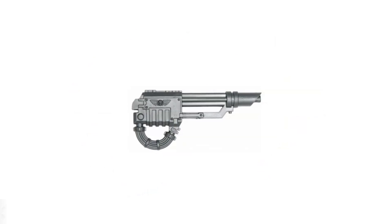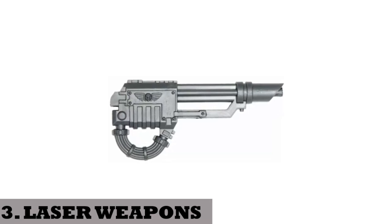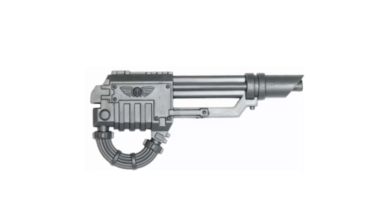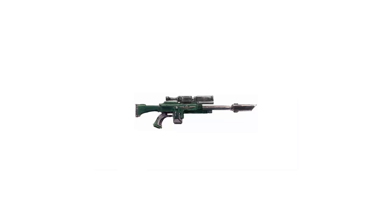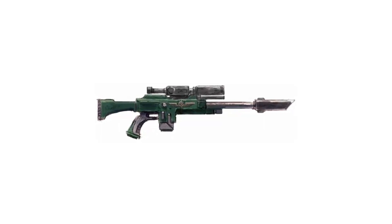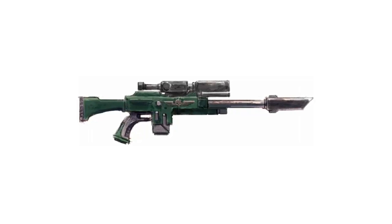3. Laser weapons. These are a type of directed energy weapon that emit high-intensity amplified light beams causing thermal damage on impact with a target. The las guns of the Imperial Guard are prime examples, as well as las cannons fitted into heavier platforms. These las weapons are powered by a power cell that can be recharged, and they have good penetration power.